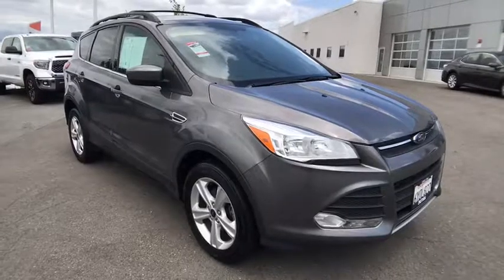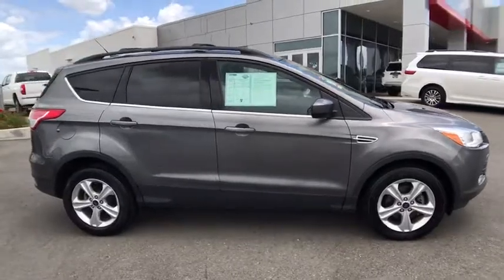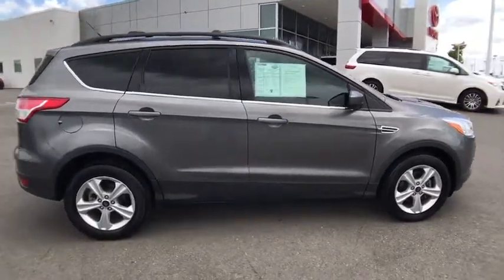The 2013 Ford Escape. Gas engines flex, tow, sip and go with Ford Escape. This vehicle has less than 70,000 miles.